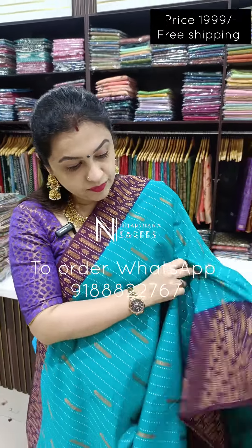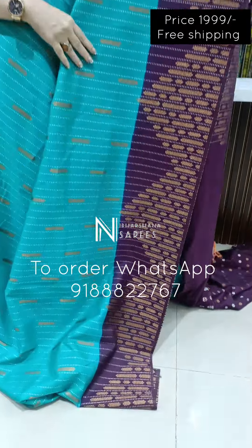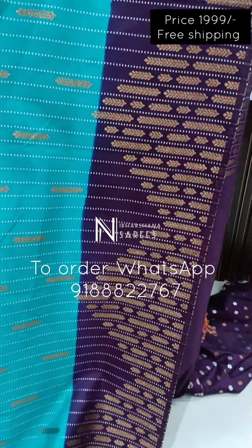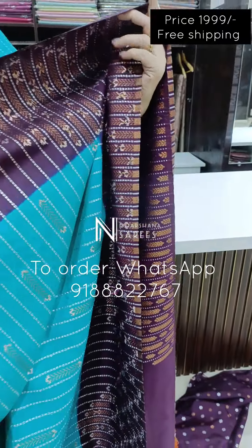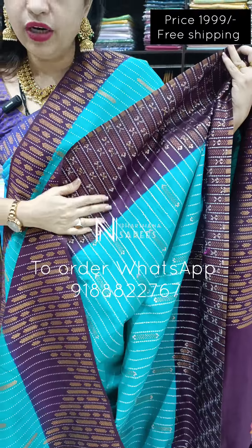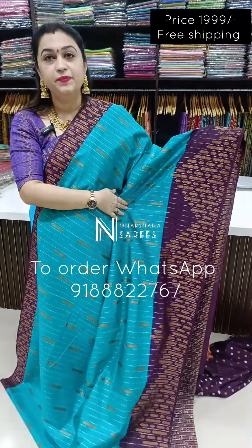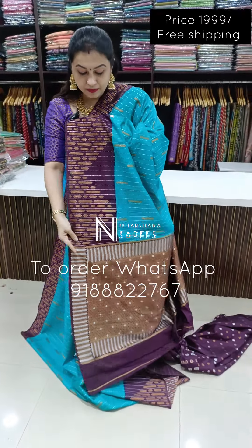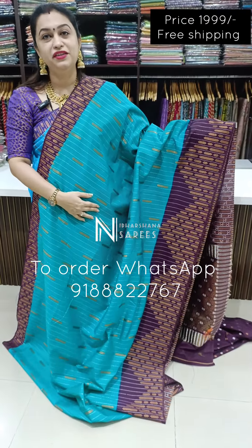Beautiful drama blue color, again with a brinjal color, beautiful — again copper and silver zari combination. This is the back of the saree — it is a very soft zari used in the saree. This is the pallu, and the same matching blouse piece will come. Price is 1,999 with free shipping.